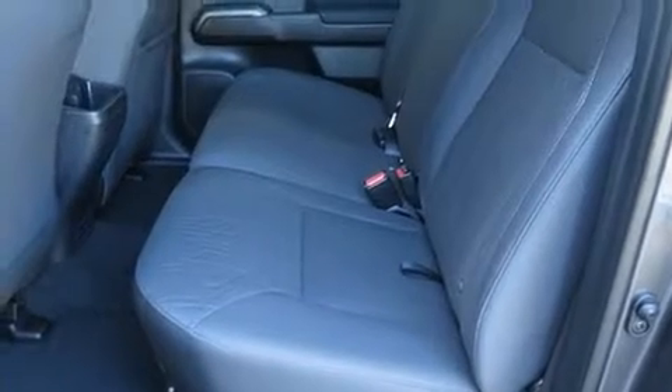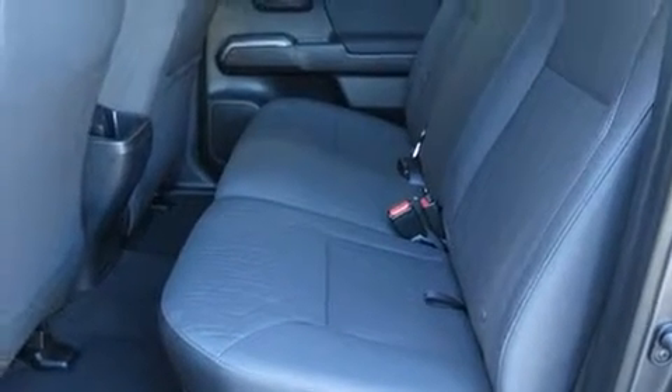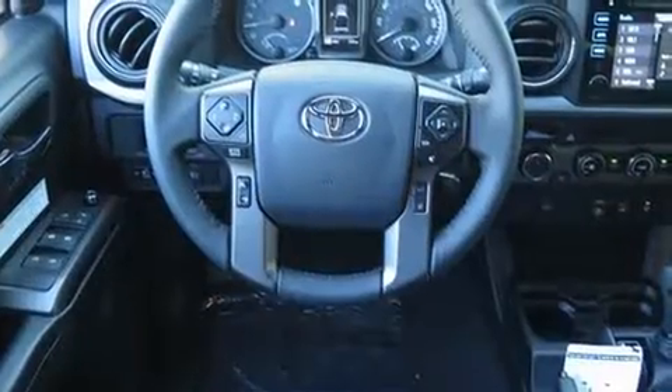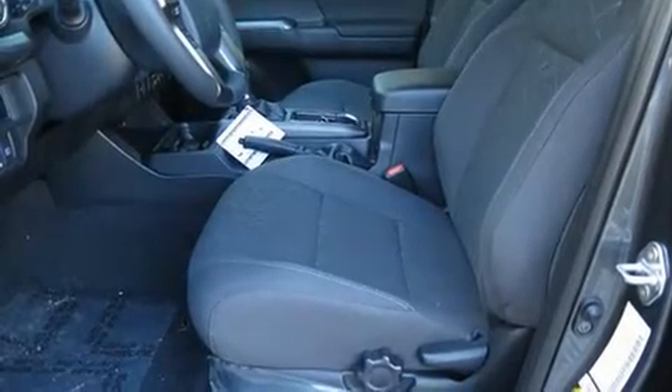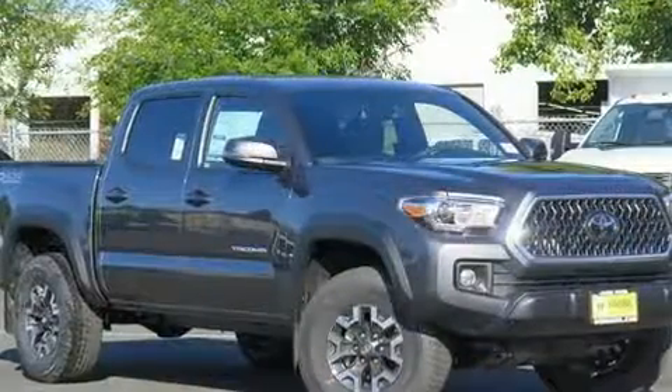It's equipped with tons of terrific amenities, but it won't break your budget, such as cruise control, a tachometer, an automatic dimming rearview mirror, turn signal indicator mirrors, lane departure warning, a trailer hitch, and much more.